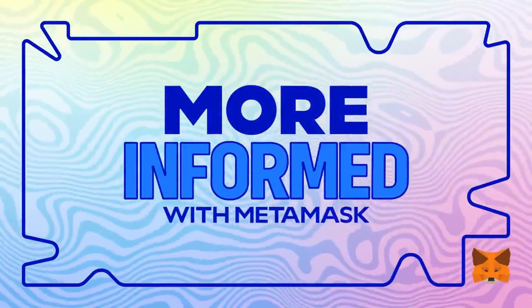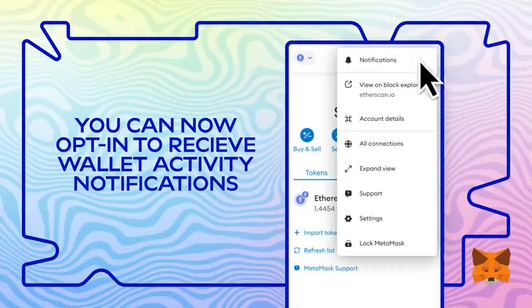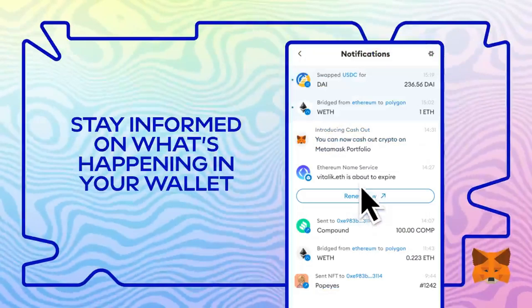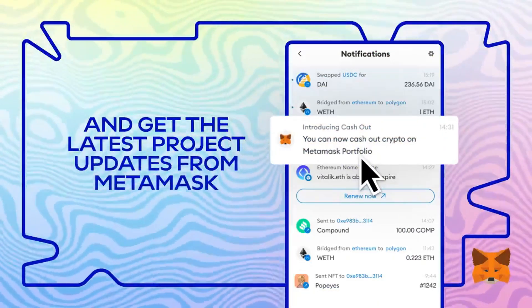Hey there, future investors. Ready to unlock the secrets of Web3? Let's dive in. Today, we're taking a look at Metamask, one of the most popular Ethereum wallets, which is essential for interacting with the Web3 world.